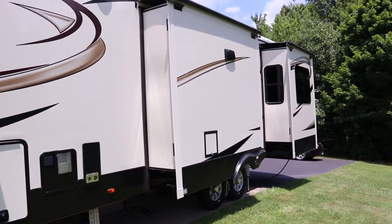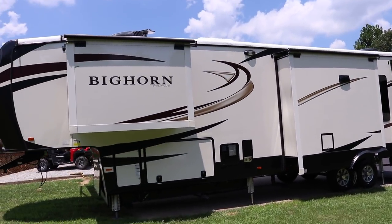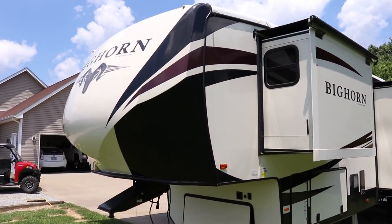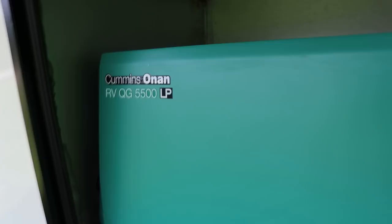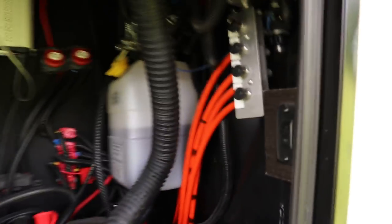On the back side all the decals are in excellent condition with a nice Bighorn badge. The generator is the Onan 5500 LP — one of the best generators you can get. Dual batteries on this coach. There are selector switches for your slide outs in case you wanted to leave some in — you have that option.